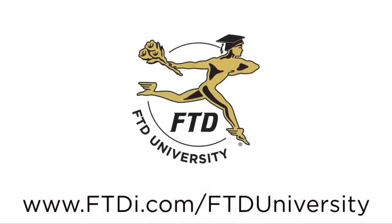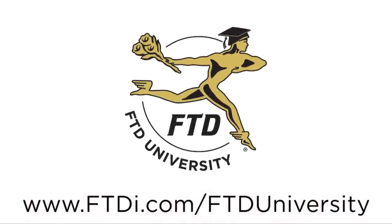Thank you for joining me today, and for more floral business and design tips, visit FTDI.com.